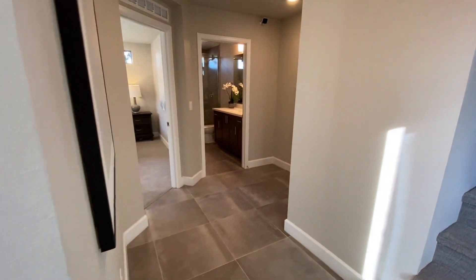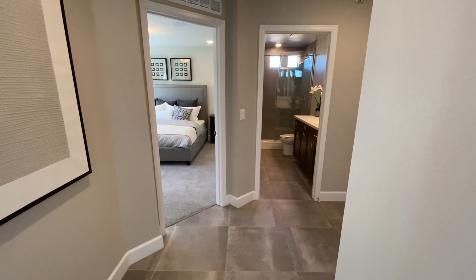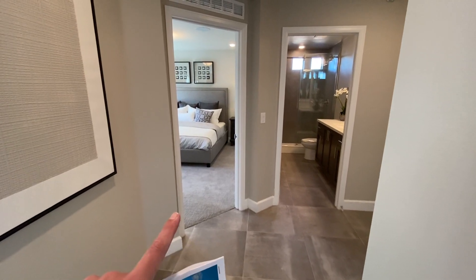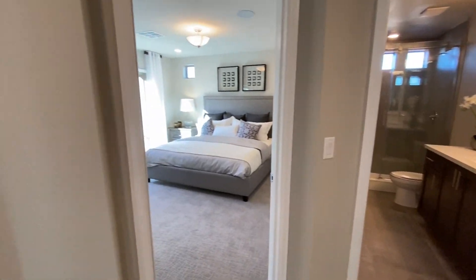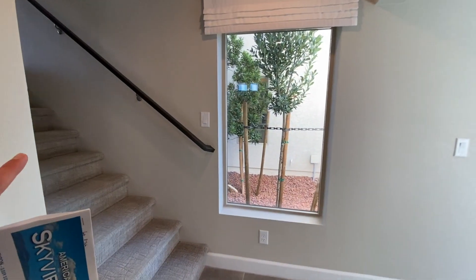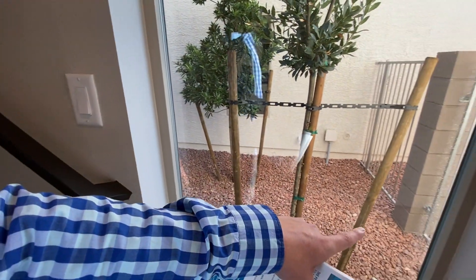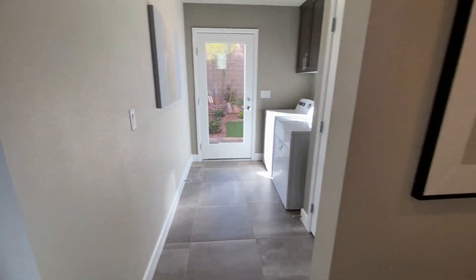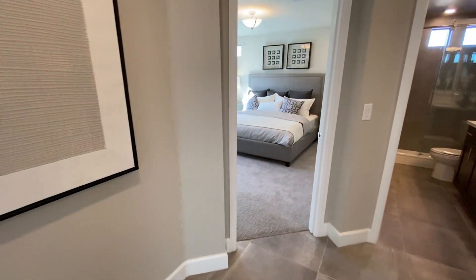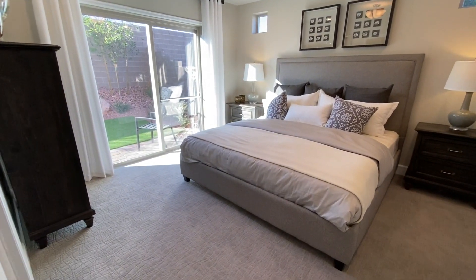One thing you can do — because I know a lot of people are looking at next-gen and multi-gen options — you could turn this into a private suite down here because there is a bedroom and a bathroom. Right here would be your two-car garage, but what you can do is bypass the stairs, build a little patio walkway, go through the gate, and have them enter right here. There won't be a kitchenette, but for buyers looking at dual or double masters, this could be an option.